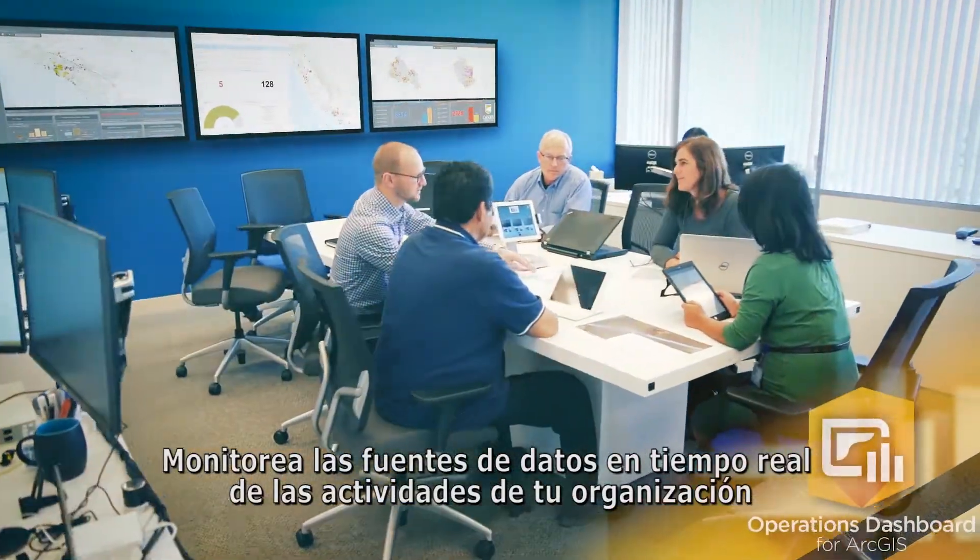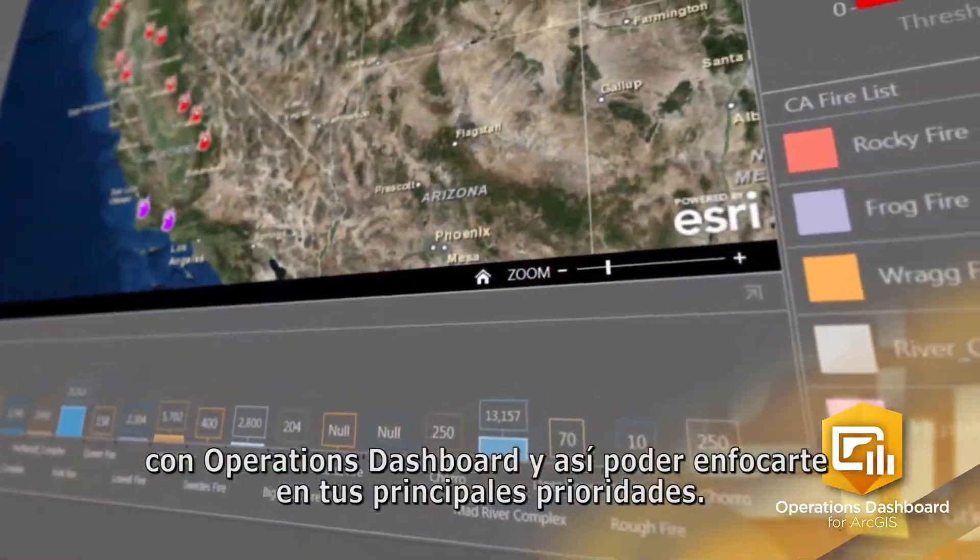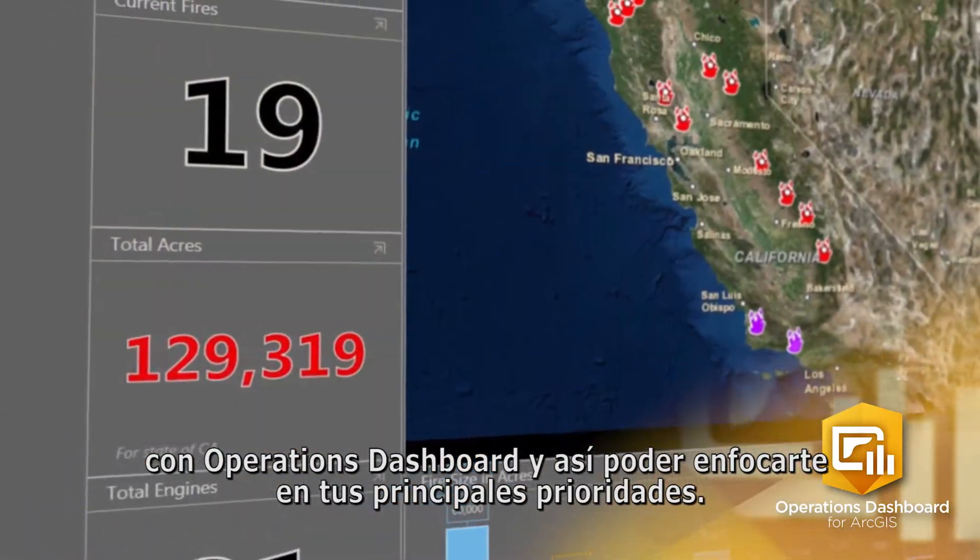Monitor real-time data feeds of your organization's activities with Operations Dashboard, so you can focus on your top priorities.